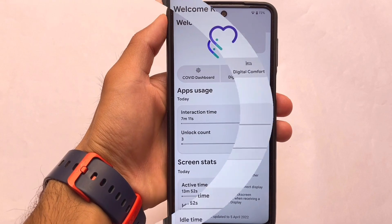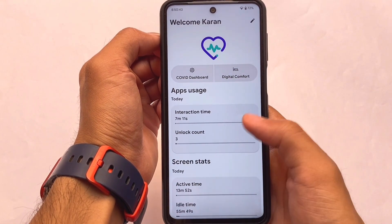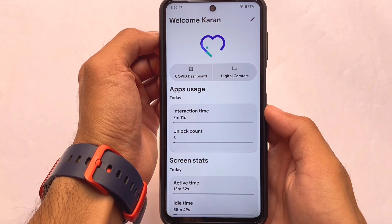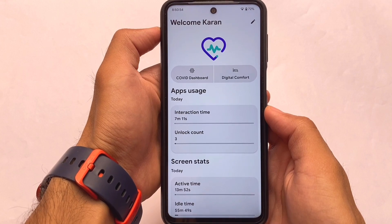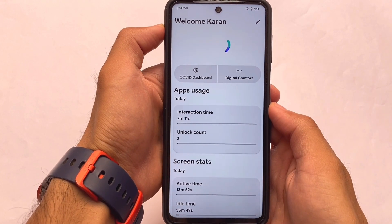By default, you also have a data dashboard where you can check how many times you've unlocked your device, your screen time, idle time, interaction time, and COVID-related things. This is absolutely good — and what you get in this ROM by default. I haven't applied any tweaks or Magisk modules so far.